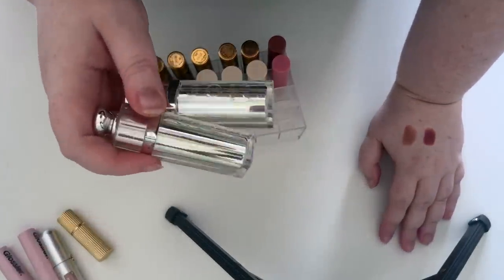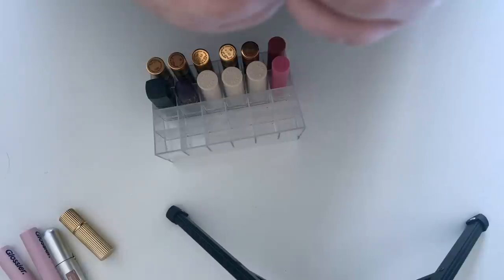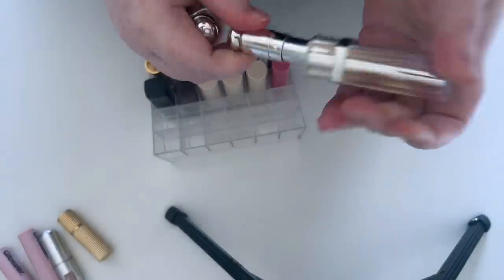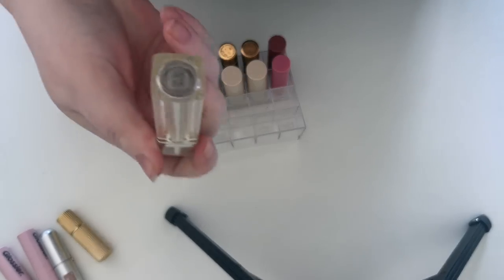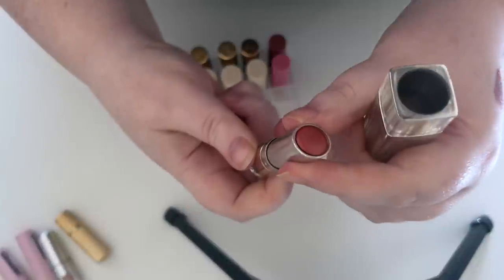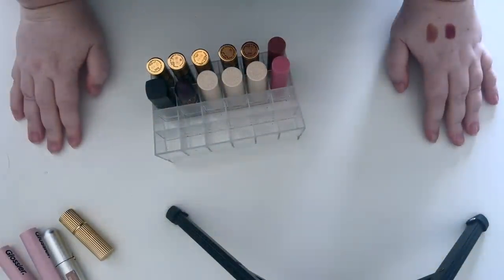These are quite old — yeah, that one's gonna go, it looked a bit dodgy. They're like Dior shiny lipsticks. They're just old, they need to go, even if the packaging is cute.